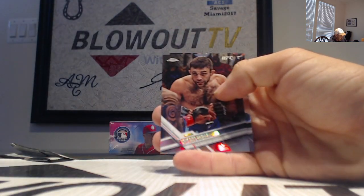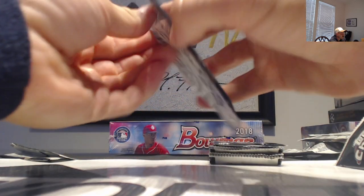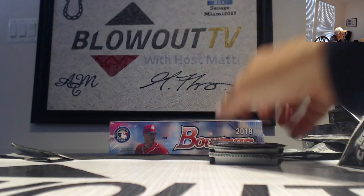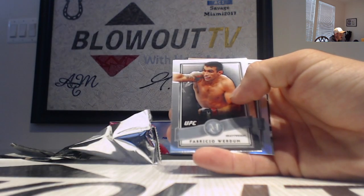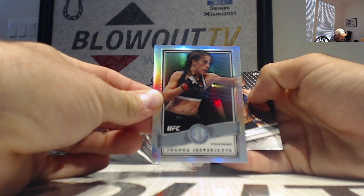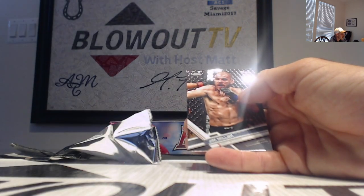Next, Brian Hall refractor. Mielcic tier one insert. Fabricio Werdum — let's see — museum collection insert. And then Joanna, also a museum insert, that one is number 299 refractor.